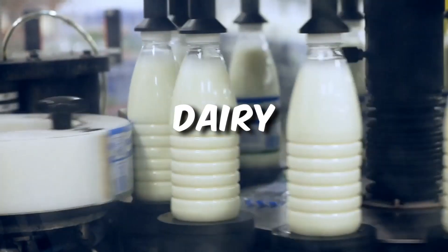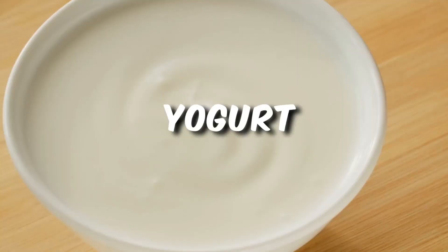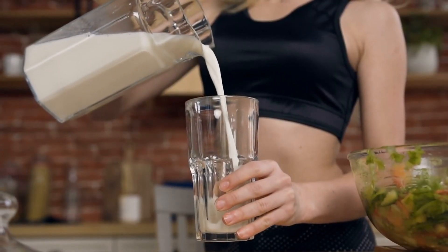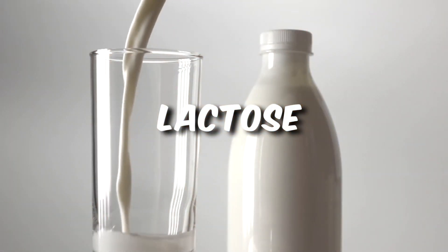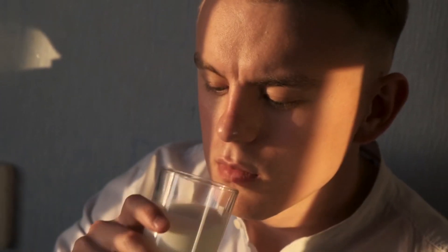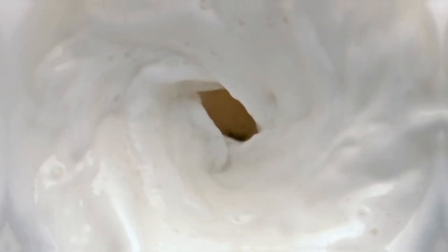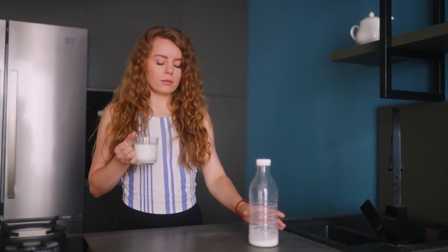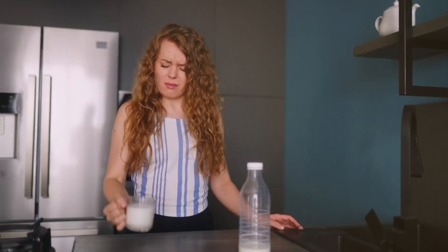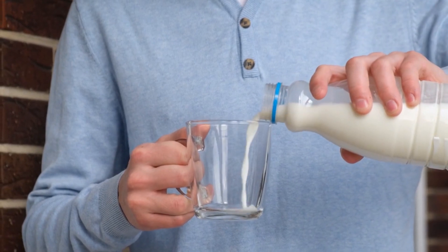Dairy Products. Dairy is a diverse category that includes milk, cheese, yogurt, and butter — foods that many people enjoy. However, for those with lactose intolerance, consuming dairy can lead to a range of digestive discomforts. Lactose is a natural sugar found in milk and dairy products. To digest it, your body needs an enzyme called lactase, which breaks lactose down into simple sugars that can be absorbed into the bloodstream. Lactose intolerance occurs when your body doesn't produce enough lactase, leading to an inability to effectively digest lactose. When individuals with lactose intolerance consume dairy, the undigested lactose moves into the colon, where it interacts with gut bacteria, producing gas and causing a variety of digestive issues.